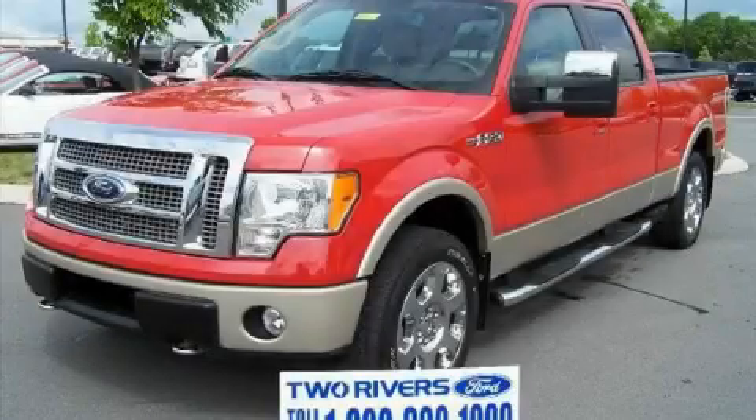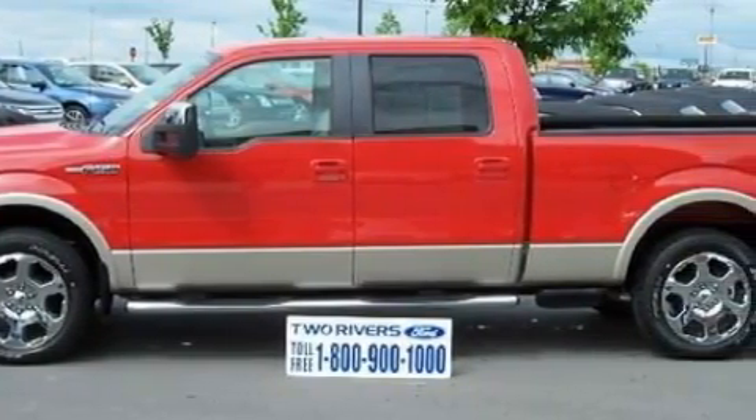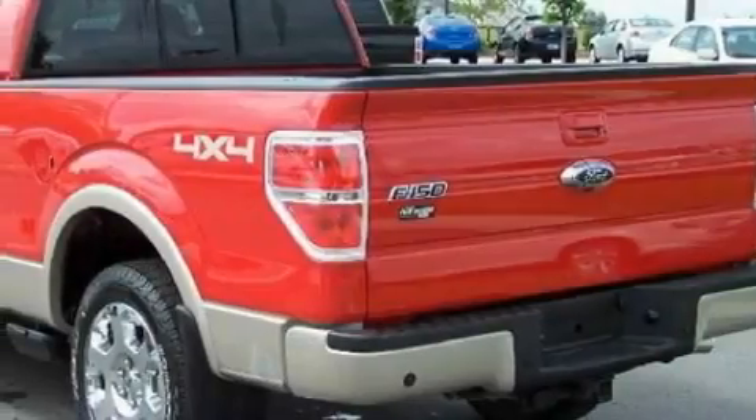This is a low-mileage 2009 Ford F-150, made for the job site, the trail, and the town. It has a 5.4-liter 8-cylinder engine and a 6-speed automatic transmission.